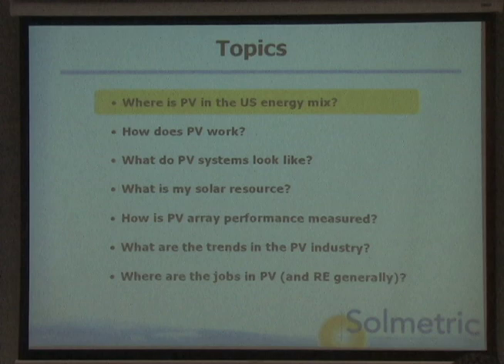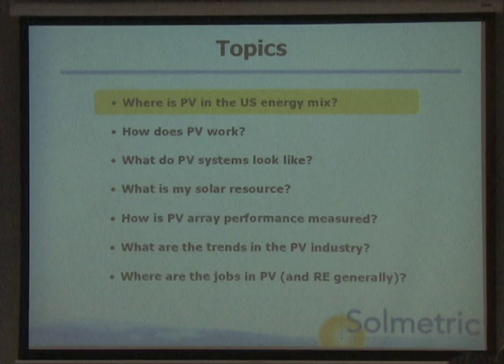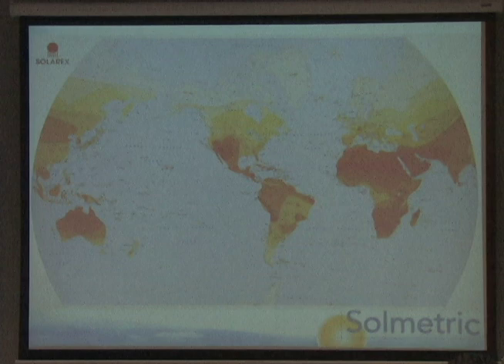I'm going to talk about the worldwide market for solar, get into how PV works, what PV systems look like, and what are some of the unusual kinds of PV you read about and where they stand in the market. Then we'll talk about trends looking forward and where to go if you're interested in more information.